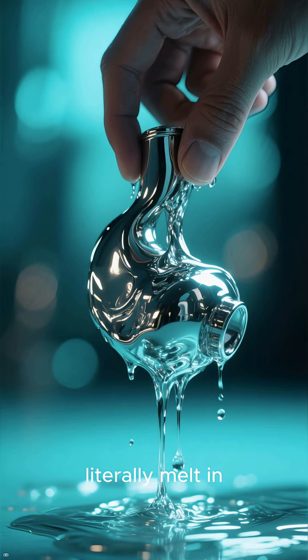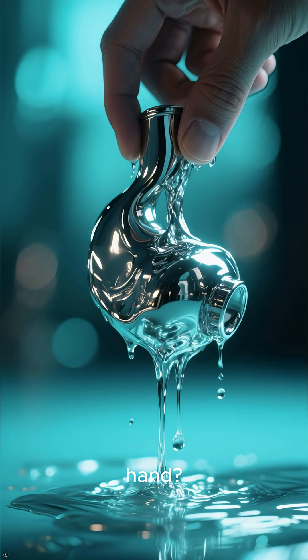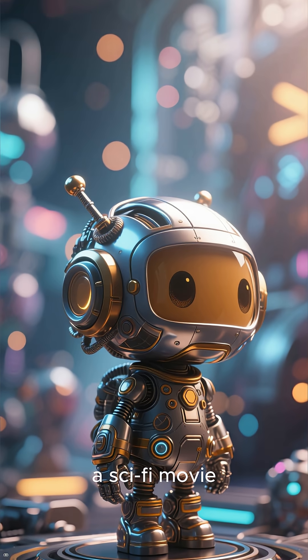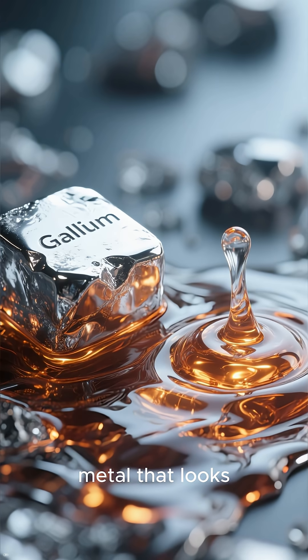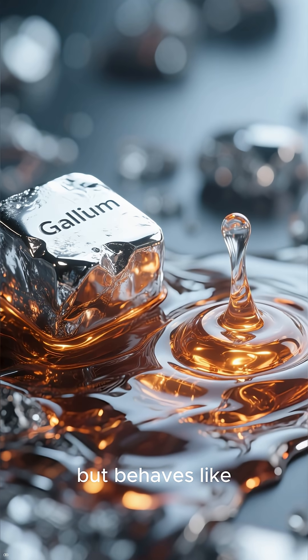What if I told you there's a metal that can literally melt in the palm of your hand? It sounds like something out of a sci-fi movie, right? But it's real. Meet gallium, a metal that looks like shiny silver but behaves like nothing else.